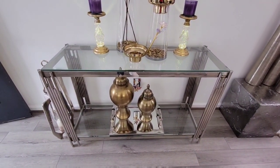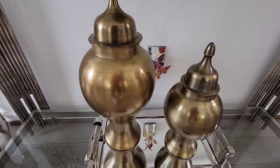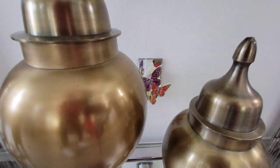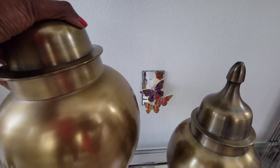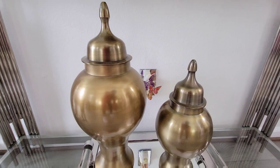My console table came from Rooms to Go. And if you notice, you can see that super cute butterfly plug-in back there. Check that out — super cute butterfly! It came from Bath and Body Works.